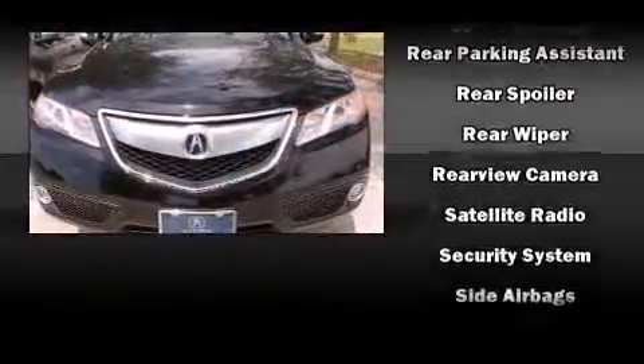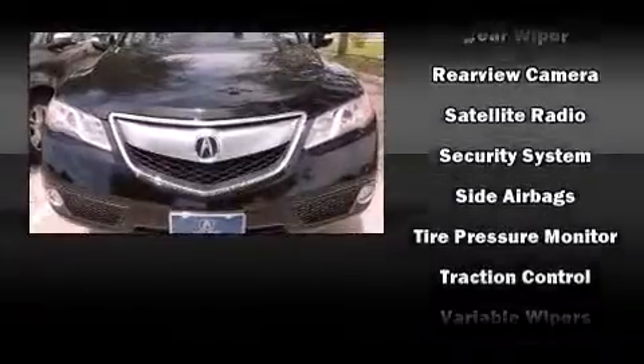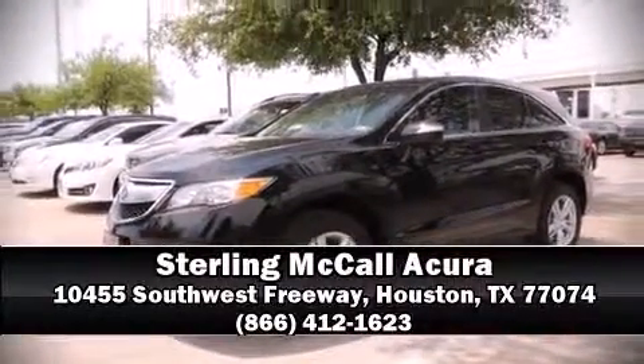Brake assist technology provides extra pressure when applying the brakes. Our experienced sales staff is eager to share its knowledge and enthusiasm with you. Call now to schedule a test drive.